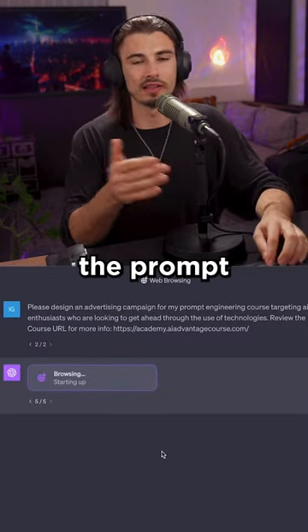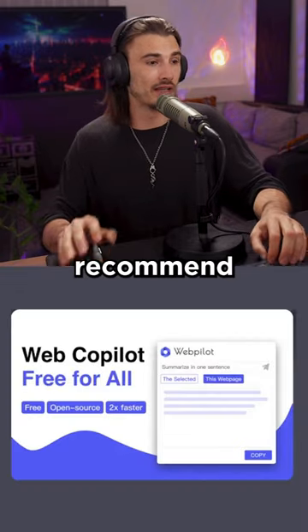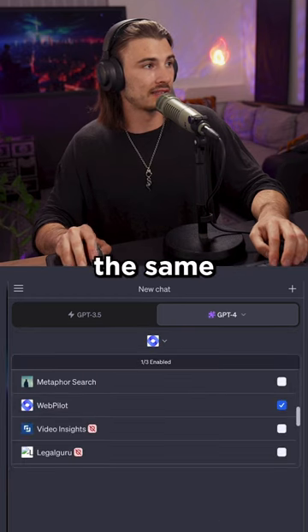In practice, you usually have to rerun the prompt three to five times to get a usable result. That's why I would actually still recommend using the WebPilot plugin, which essentially does the same thing but more reliably. Just go to plugins, enable WebPilot, and it can do the same thing.